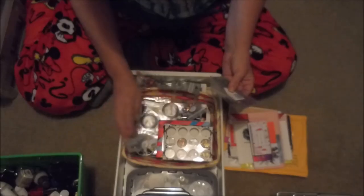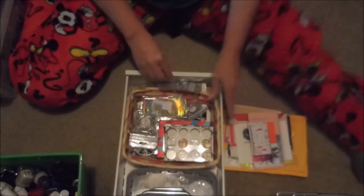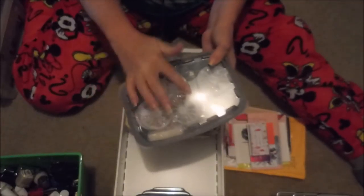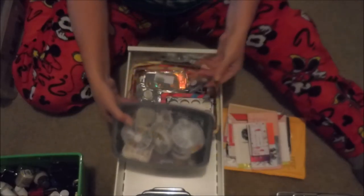There are loads and loads of water decals in here, plus a lot of nail wheels, striping tape, and more water decals down in the little tub.